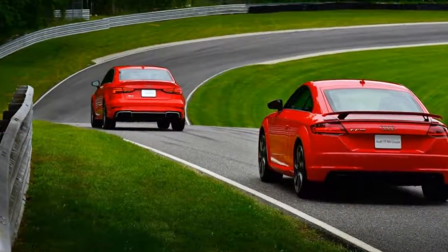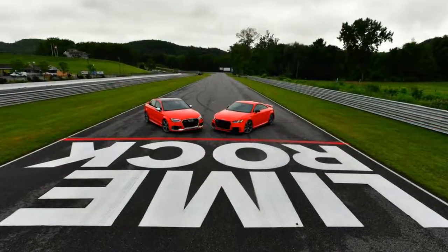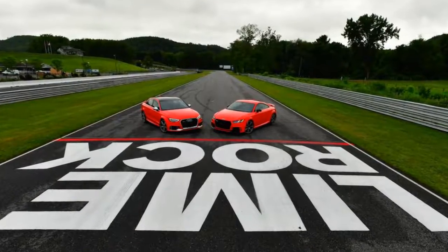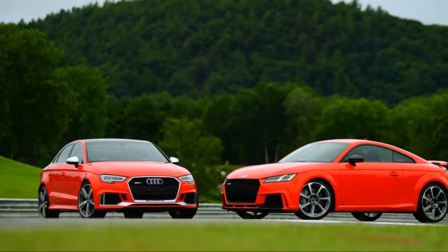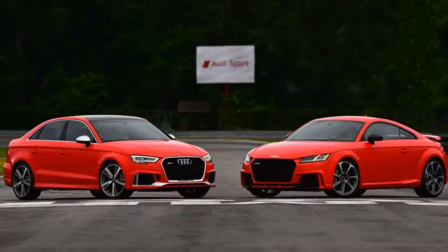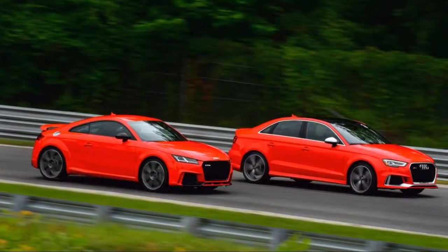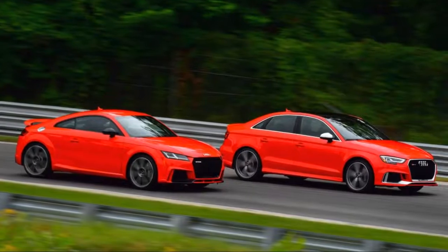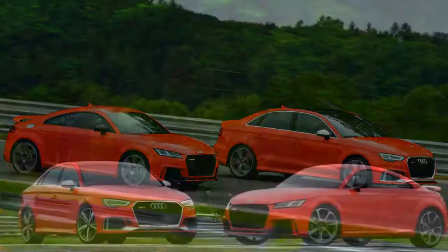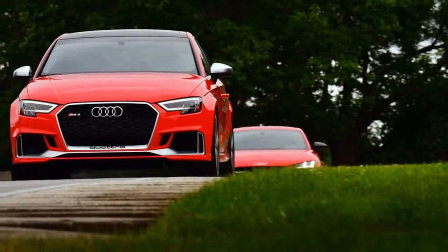Between the two they have most of the enthusiast market covered, including the young affluent family demographic who might need more than the laughable rear seat in the TT RS — even if it does split and fold. Both models are differentiated from their lesser siblings with RS single-frame grilles, matte aluminum trim, the RS script, and oval tailpipes. The A3 has two round tips, the S3 has quad tips; only the RS models get the ovals.